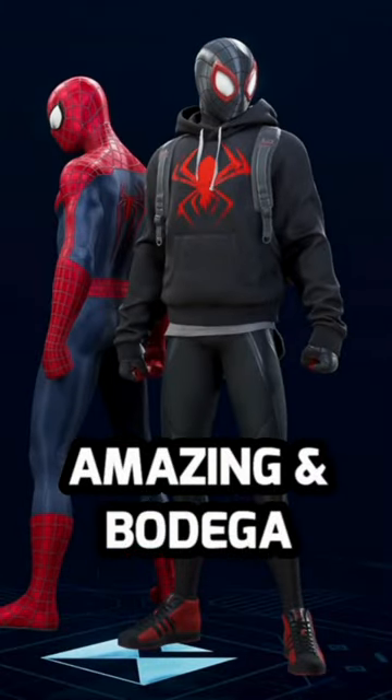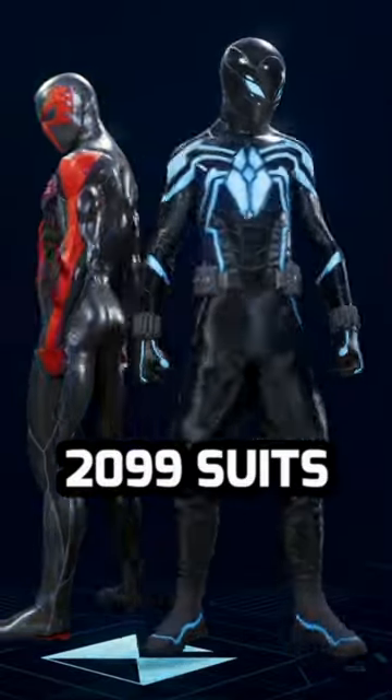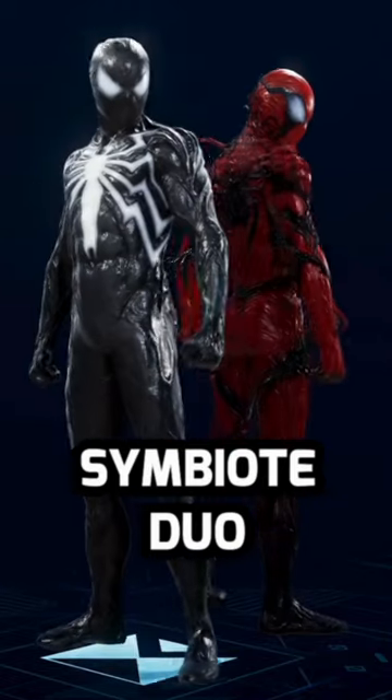The Amazing Two suit and the Bodega Cat suit go so well together, almost like they're from the same universe. Peter and Miles both have 2099 suits, so it's only fitting that they go together. This Venom and Carnage combination is such an intense combo and easily my favorite symbiote duo.